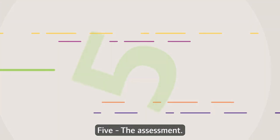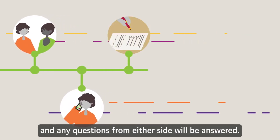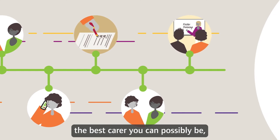The assessment. Over the next four to six months, we'll get to know each other really well, and any questions from either side will be answered. We'll also provide guidance and training to make you the best carer you can possibly be.